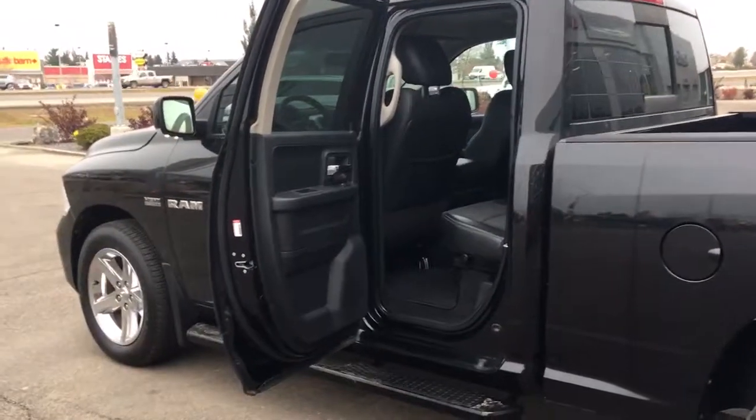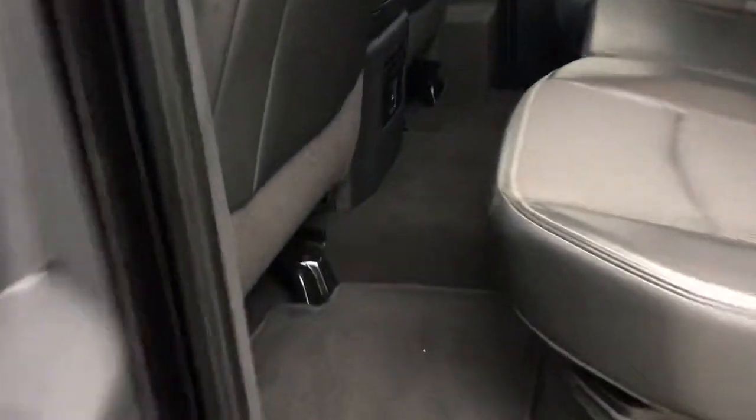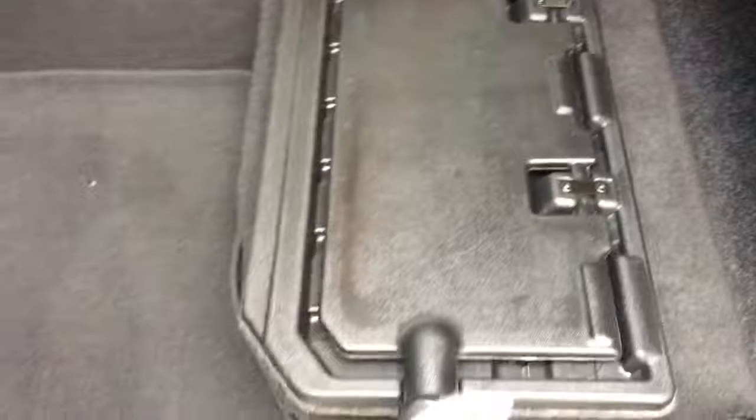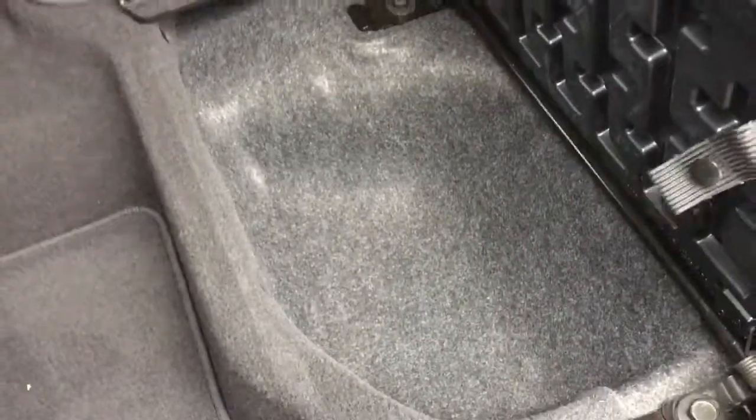I've got the rear door open for you. This is a quad cab — it's Dodge's smallest cab configuration — but as you can see there's still tons of room back here for passengers. You have cup holders in the center, beautiful seats that lift up so both sides fold completely flat, cargo space underneath, a 12 volt plug-in in the center, and little compartments on the back of both front seats.